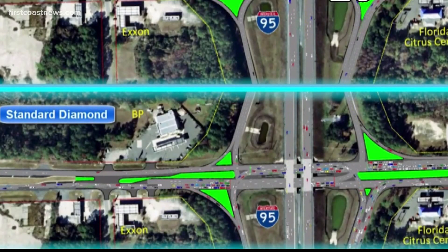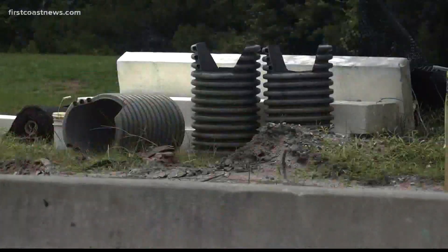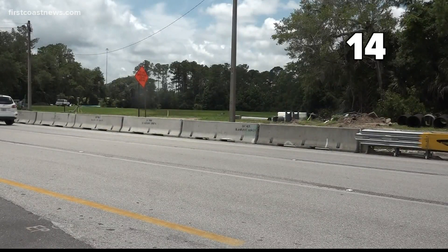The diverging diamond interchange is pretty interesting and unique because you briefly travel on the opposite side of the road — on the left-hand side — which eliminates conflict points. FDOT spokesman Hampton Ray says traditional diamond interchanges have 26 conflict points where crashes are more likely to happen, while a diverging diamond interchange has only 14.